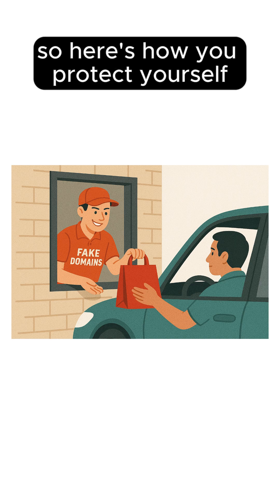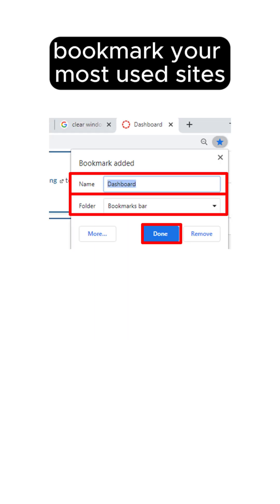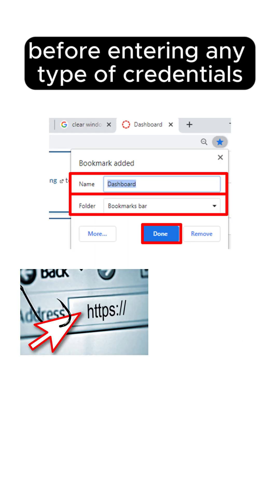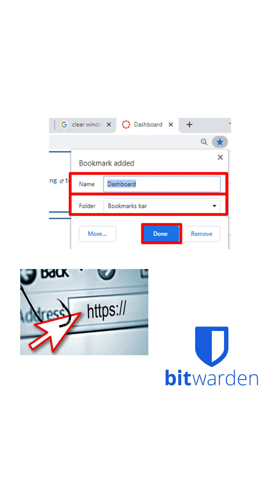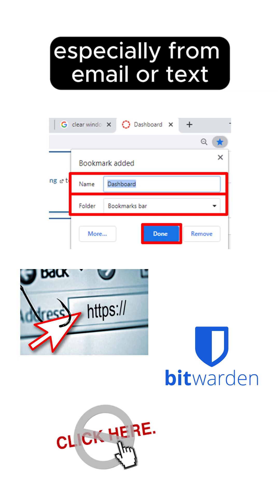So here's how you protect yourself: bookmark your most used sites, double-check the URL before entering any credentials, use a password manager and make sure it doesn't autofill on fake sites, and avoid clicking shady links — especially from email or text.